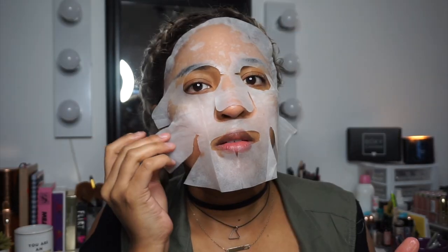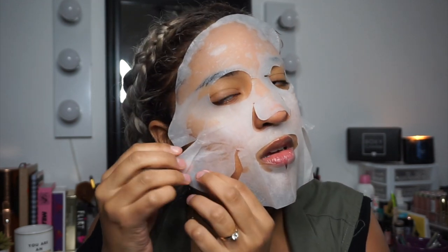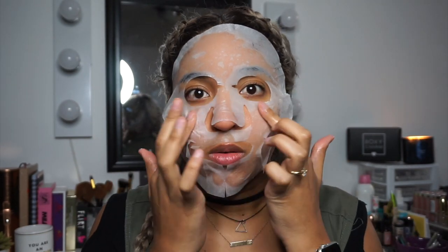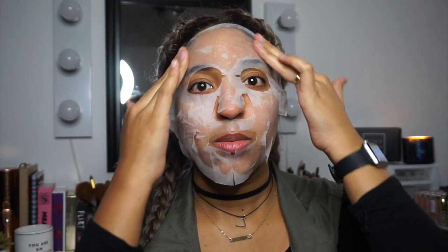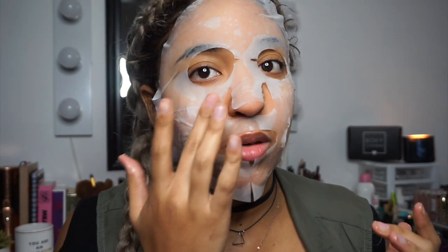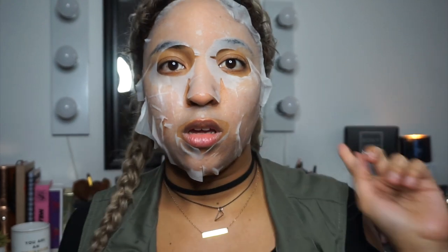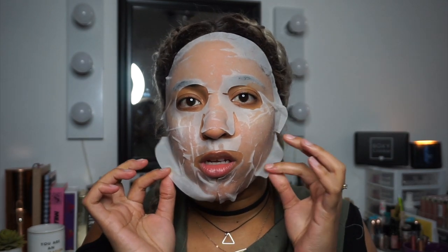Oh, this smells really good — it's very cooling. It's very cold, and it's also cold right now in Florida — it's 35 degrees, which is really cold for Florida. This would probably feel good when it's hot outside. It's very gooey. I'm putting a timer on my watch for 15 minutes. I'll be right back. Alright, it's been 15 minutes — I'm going to go ahead and take this off.